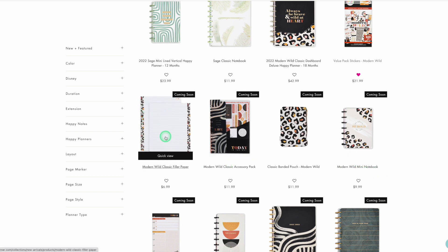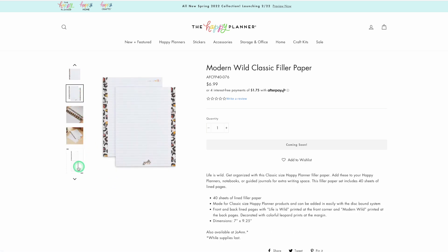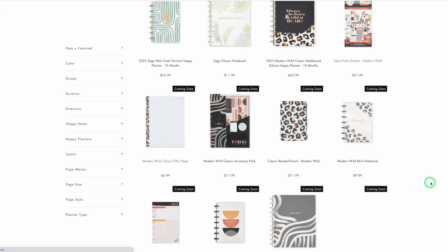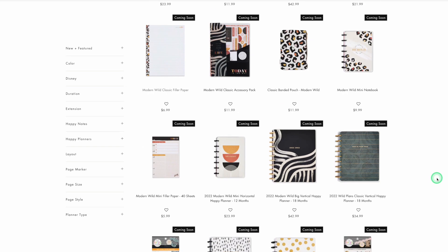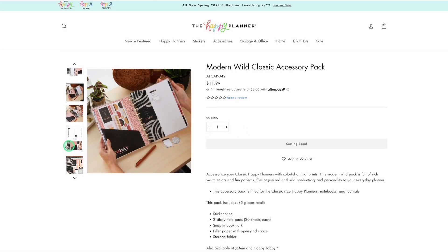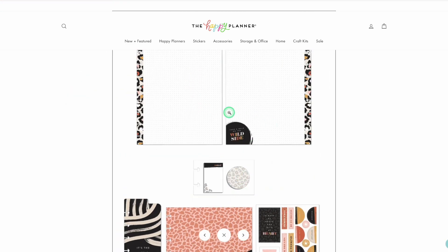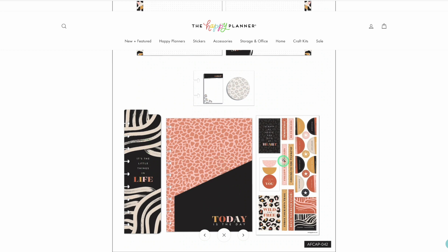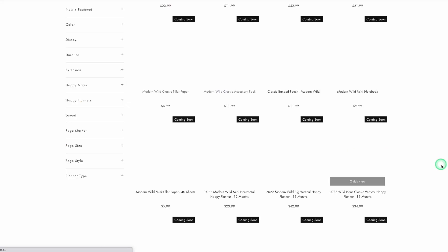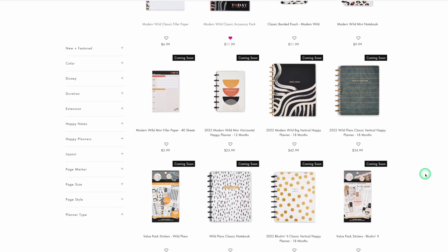I really like that filler paper — I think that would be so fun for Go Wild. I also just love having note paper. Maybe what I'll do is look at the accessory pack. Accessory packs are great for just having a sample of everything — sticky notes, paper, a bookmark, a folder, and some sample stickers. I think I'm going to put this one in my wishlist and decide later. I'd rather have it on my wishlist to remember than not.